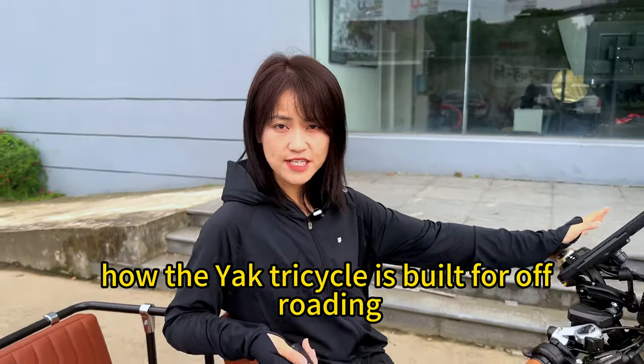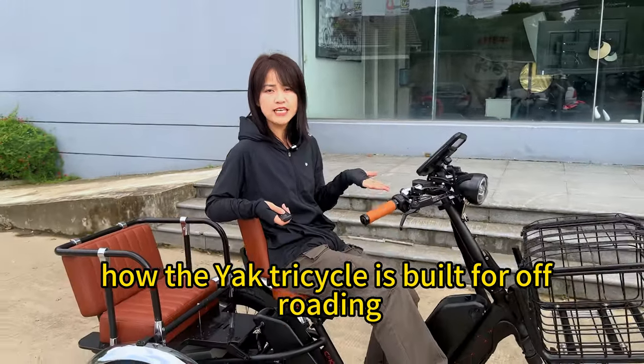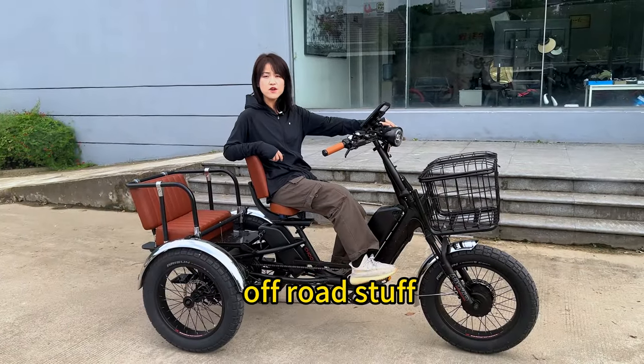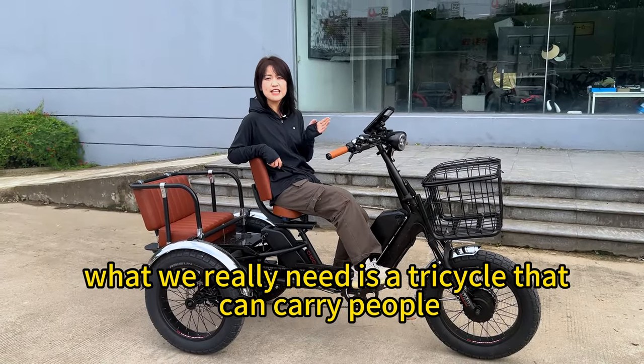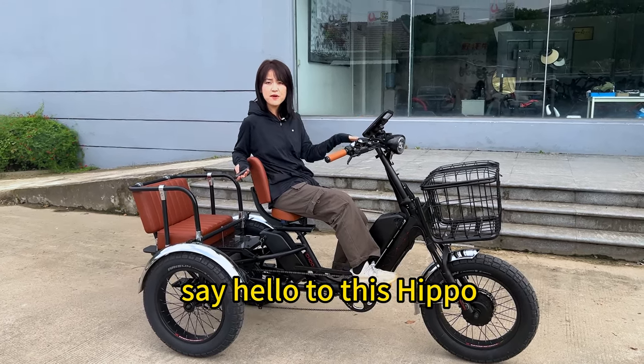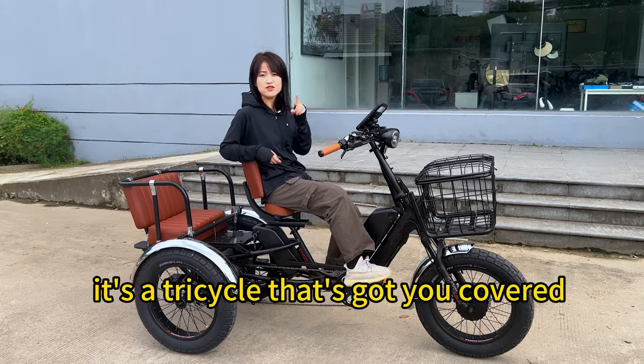Every time we talk about how the Yak tricycle is built for off-roading, there are always guys who say we don't need all that off-road stuff. What we really need is a tricycle that can carry people and groceries. Well, guess what? Say hello to this Hippo — it's a tricycle that's got you covered.